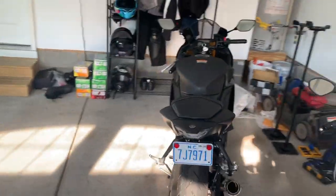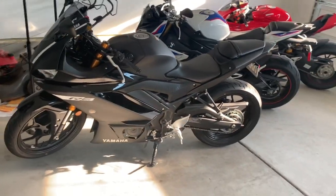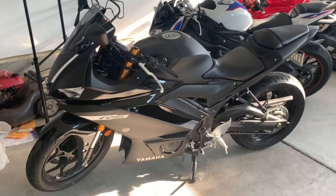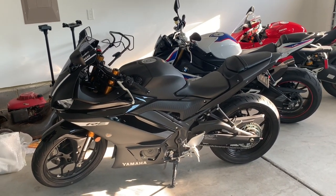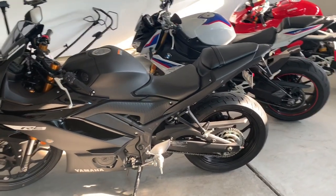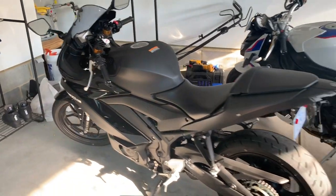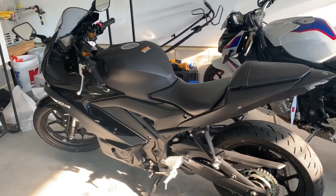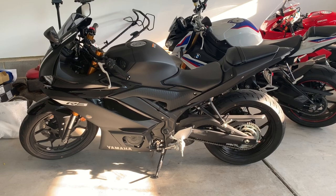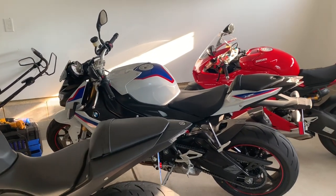And then finally, the Yamaha R3 2019 model in matte black, which all of you guys know if you've been on this channel before. This one has had all of the upgrades you can probably do to it in a lot of ways — besides small things like grips and handlebars. It's been lowered, LEDs on the front and back, and the lowering links so my wife can ride it a little bit easier. My wife rides both of these, but she enjoys this one more because it's a little more comfortable. This one is definitely a little bit taller for her, her being 5'2 and all.